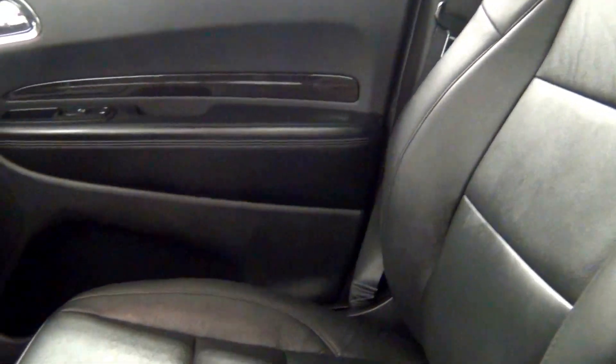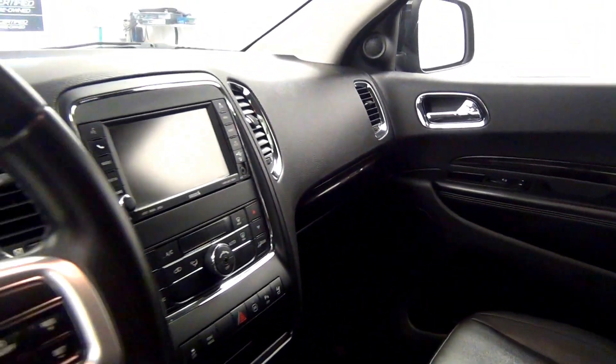Let's have a look on the inside. Sunroof. The back. Fold down DVD player. Third row.